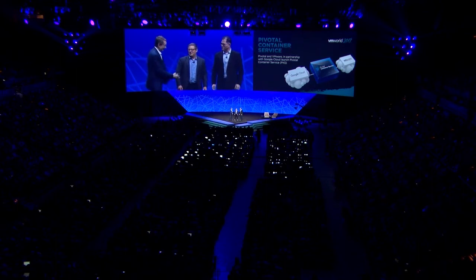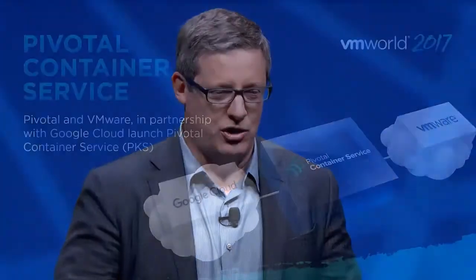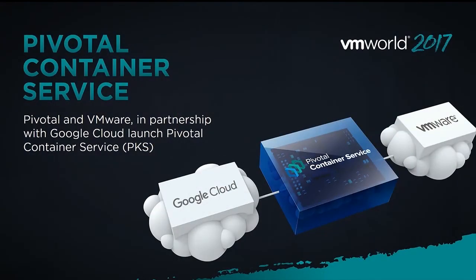PKS — what is it? PKS will always contain the latest stable release of Kubernetes, keeping constant compatibility with Google Cloud Engine. It's engineered to be incredibly efficient to operate. It's got NSX built in, so it has a strong focus on application security and comes out of the box with integration with Google Cloud Platform services.